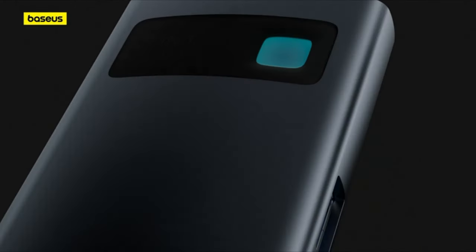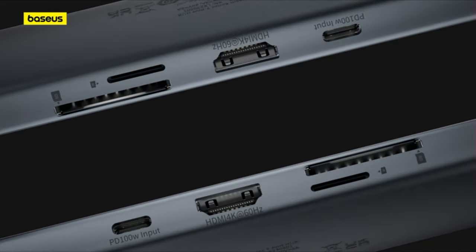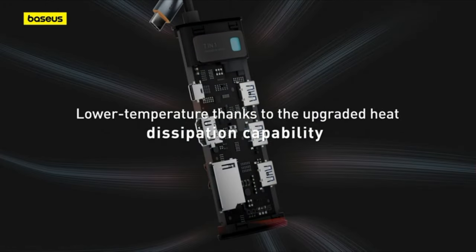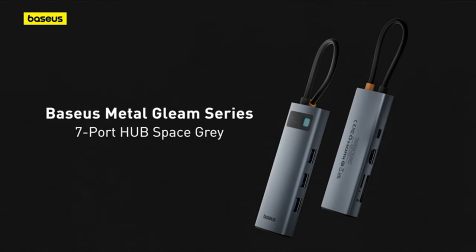The integrated SD/TF card slot allows convenient access to your memory card, making it fully compatible with the iPhone 15 series. The Basis USB-C Hub boasts compatibility with various USB-C devices and offers a plug-and-play experience across multiple operating systems, including Windows, Mac OS, Linux, Vista, and more.